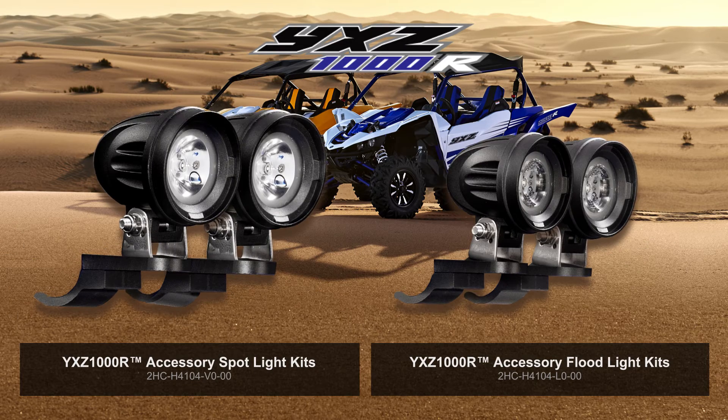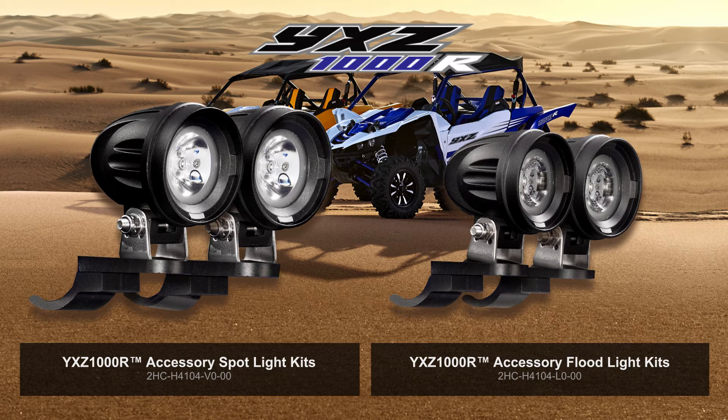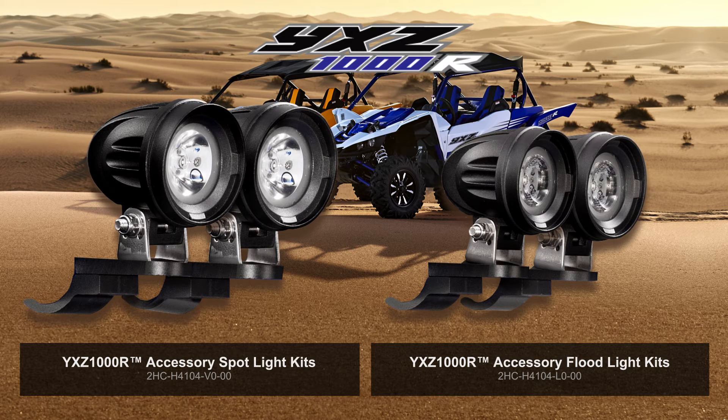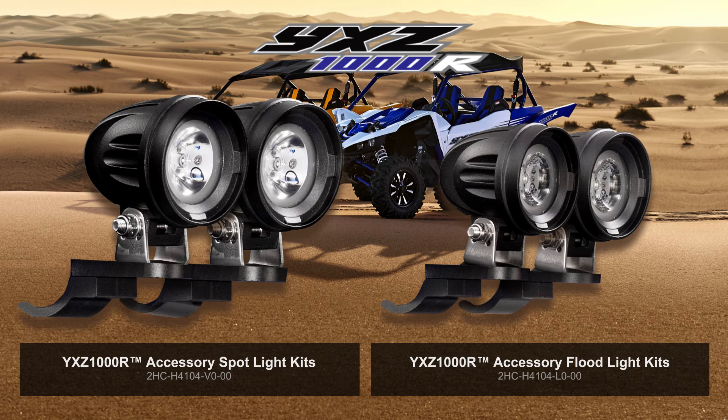These accessory light kits are a great addition and provide light where your headlights can't reach. These 10W LEDs shine extremely bright and draw very little power. Their compact size makes them versatile and allows you to mount them on any surface on your YXZ1000R. They adjust up to 360 degrees and are sold in pairs, which includes a harness and switch. Available in spot or flood beam patterns, and optional accessory mount clamps are also available and sold separately.